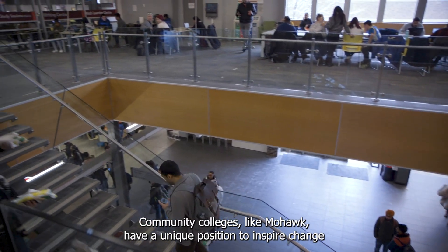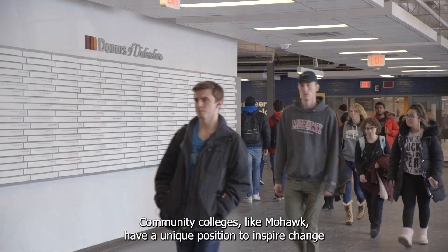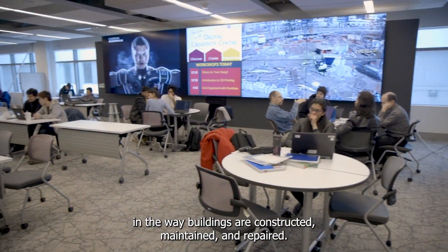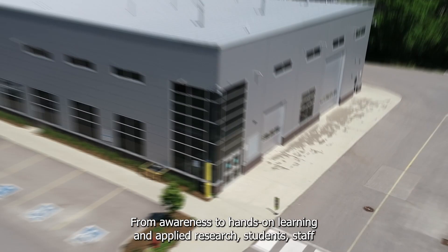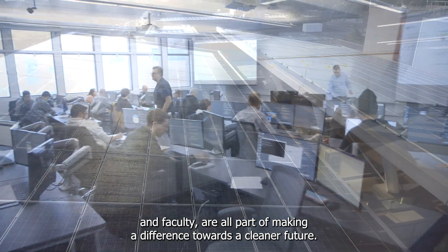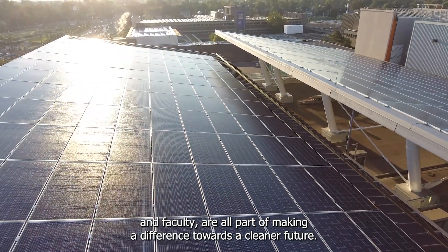Community colleges, like Mohawk, have a unique position to inspire change in the way buildings are constructed, maintained and repaired. From awareness to hands-on learning and applied research, students, staff and faculty are all part of making a difference towards a cleaner future.